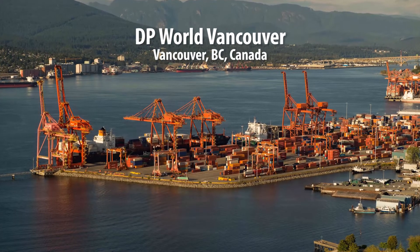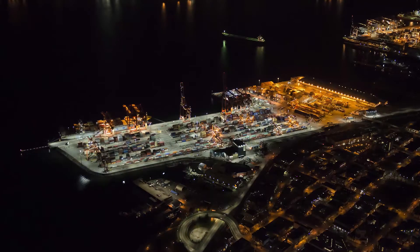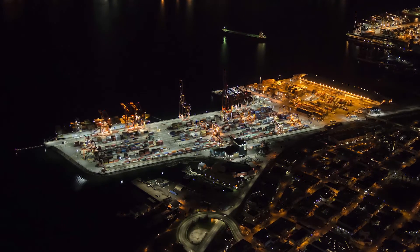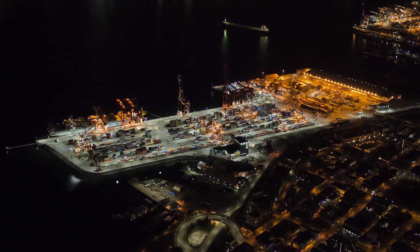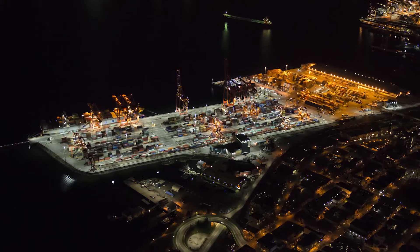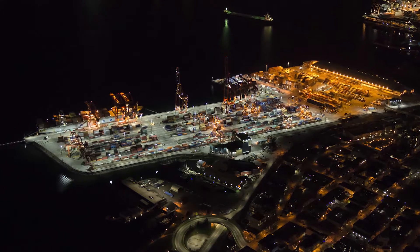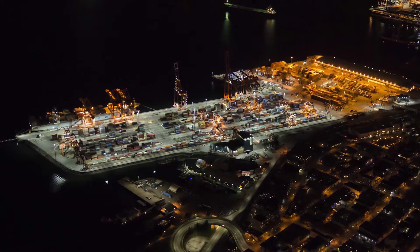We're here in DP World Vancouver, which is one of the 80 ports that DP World owns and operates globally. The terminal here in Vancouver has a 90-year history. We had an interest in reducing our electrical energy consumption here on the terminal — this is a global mandate for DP World — and we also wanted to improve the lighting across the terminal for our employees, for terminal operations, and meet some minimum lux requirements.